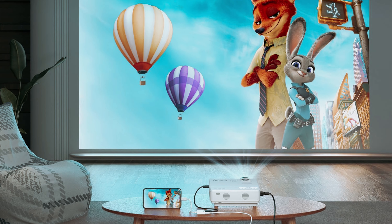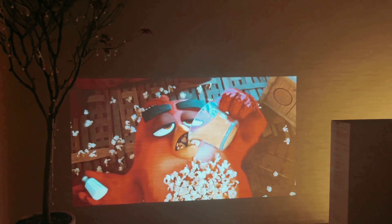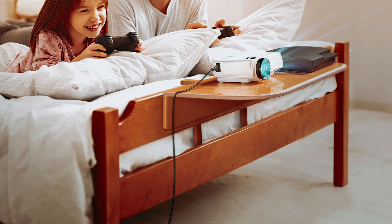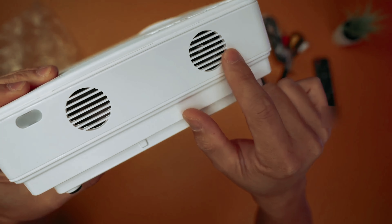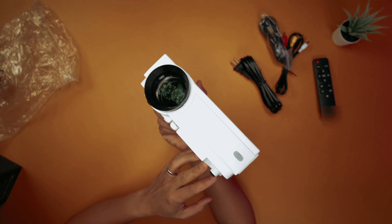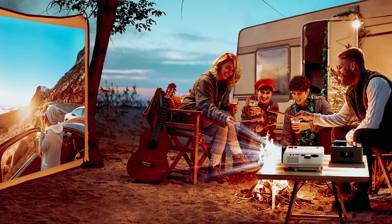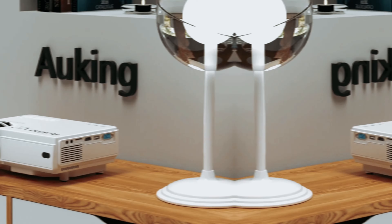Don't expect miracles from the Awking M8F, but don't write it off either. In a market saturated with lackluster options, this projector offers a glimmer of hope for those on a tight budget. Whether you're a student looking to enhance your dorm room or a movie buff in need of a backup screen, the Awking M8F is a practical choice that won't disappoint. With its respectable performance and affordable price tag, it's a worthwhile investment for those who demand value without compromising quality.